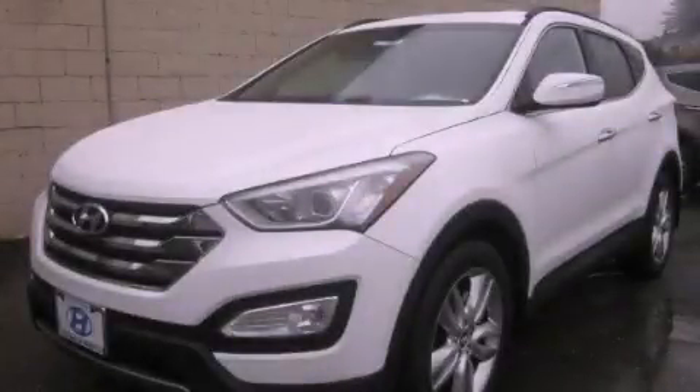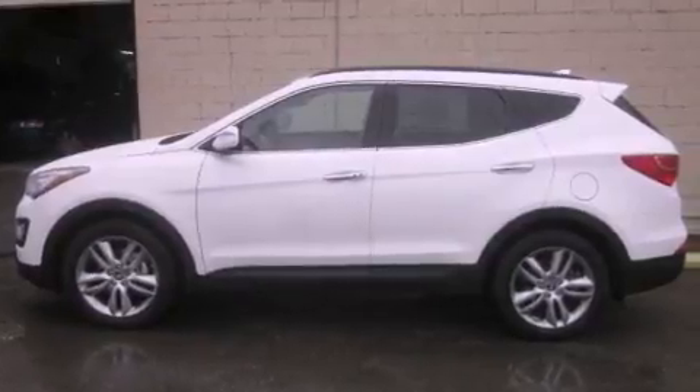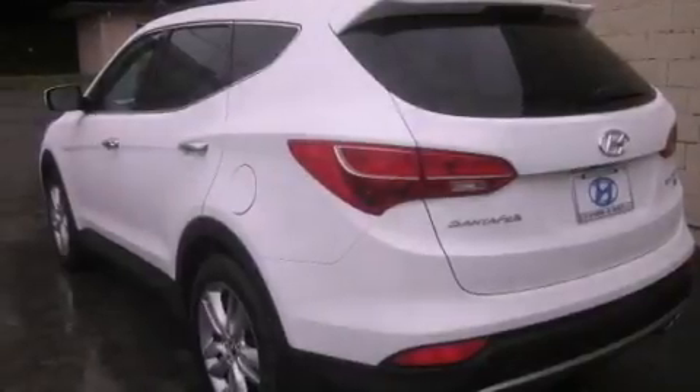This is a brand-new 2013 Hyundai Santa Fe, plenty of space for what you need. It has a 2.0-liter, four-cylinder engine, an automatic transmission, and all-wheel drive.